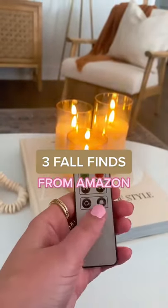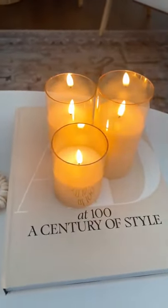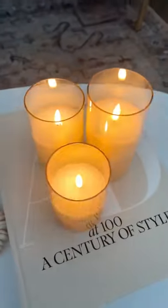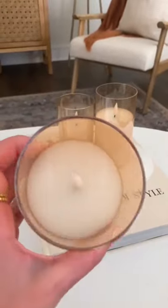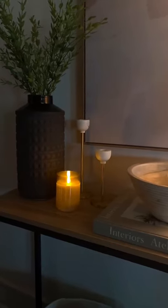Three fall finds from Amazon. First are these LED glass candles. They are remote controlled so you can adjust the brightness of them, set them on a timer. They come in different colors and they are great for holidays, tablescapes, making your home feel cozy and they look really realistic.